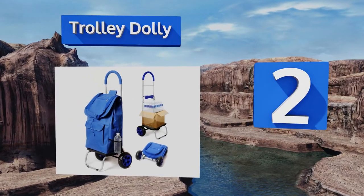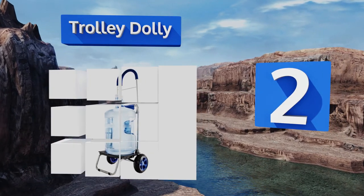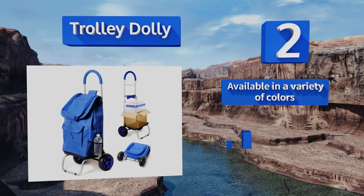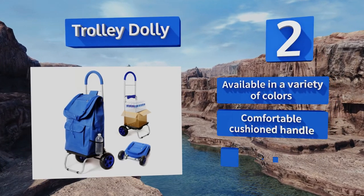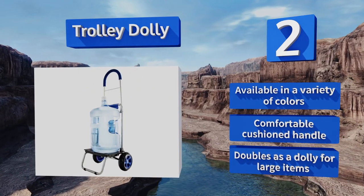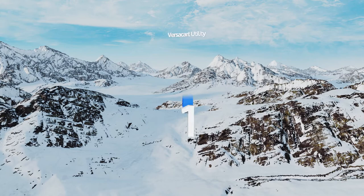At number two, whether you need it for work or pleasure, the Trolley Dolly is an ideal solution to simplify your life. Its standout features include a multitude of compartments and hefty oversized wheels that can take on any terrain. Plus it folds in half for compact storage. It's available in a variety of colors with a comfortable cushioned handle, and it doubles as a dolly for large items.